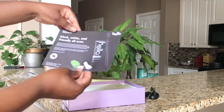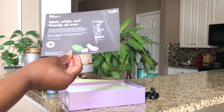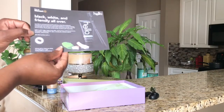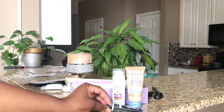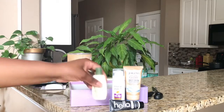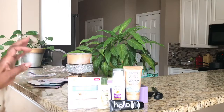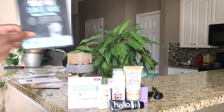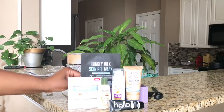This looks like another flyer giving you information on the toothpaste you received. I must say I really enjoyed this subscription — I got some awesome travel size products that I am so excited about using. I think I was most excited about the mask, the toothpaste, and the body polish.